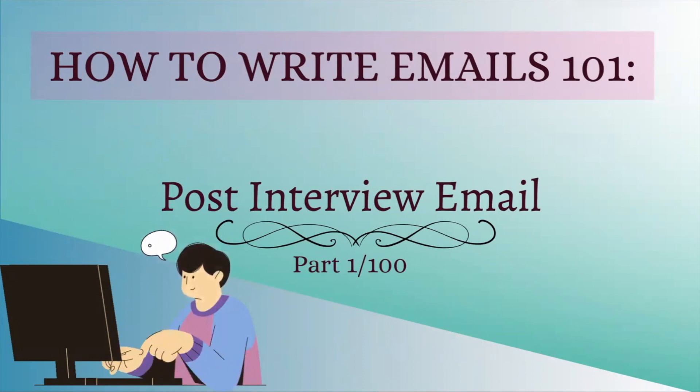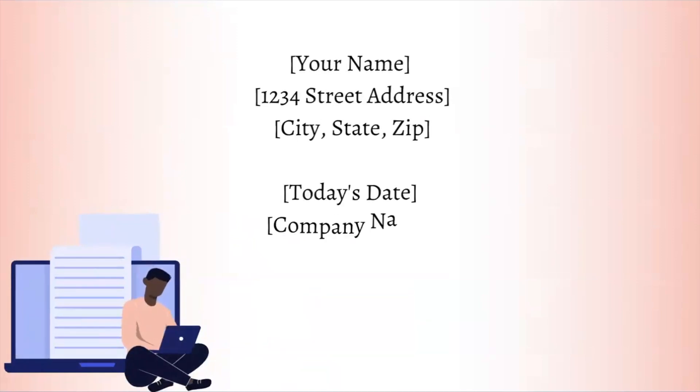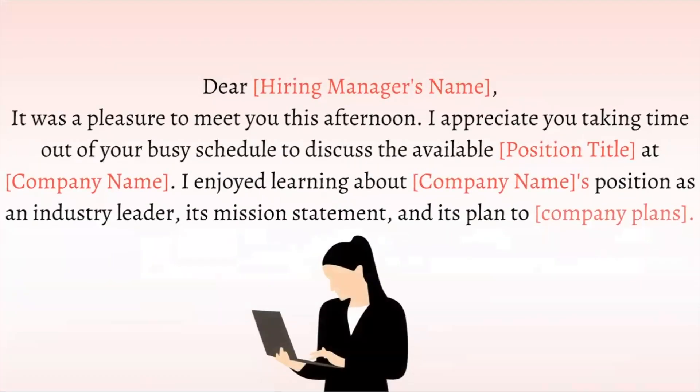To start, we have curated a step-by-step outline to assist you. As part of your heading, you will put your name, your address, the date, the company name, and the company's address of which you applied for.